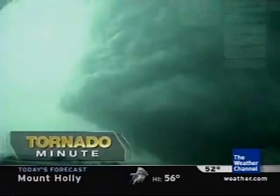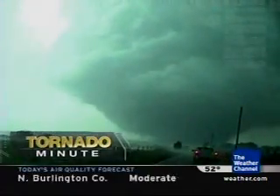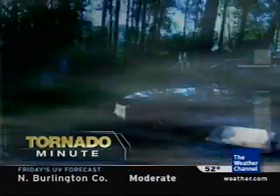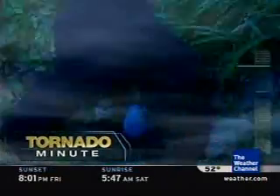If the tornado appears to be getting larger and coming towards you, this is when you need to abandon your car. Ideally, head for a sturdy shelter, but that's not always possible. If the tornado is upon you, try to get out of the car, get as far away from it as you can into a low-lying area like a ditch to protect yourself from flying debris.